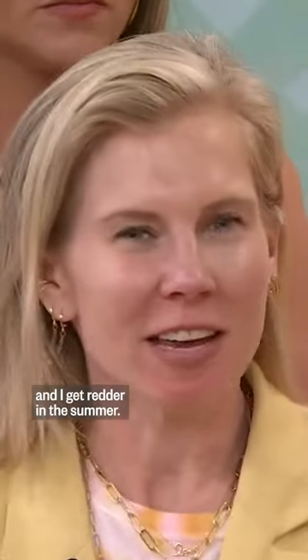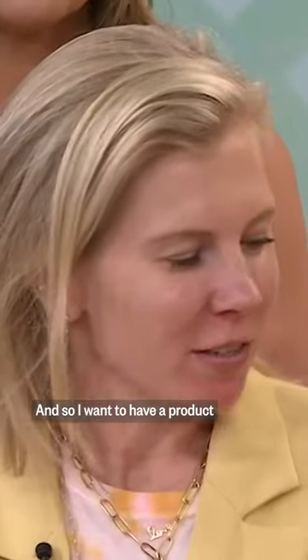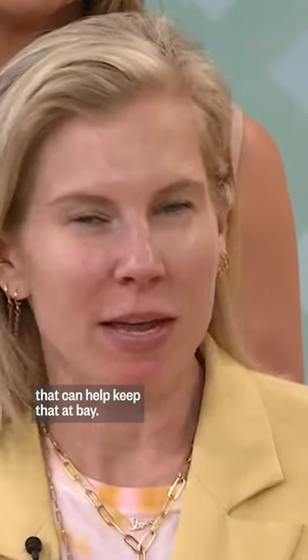Sarah, what's your question? So my face definitely has red undertones and I get redder in the summer, and so I want to have a product that can help keep that at bay.